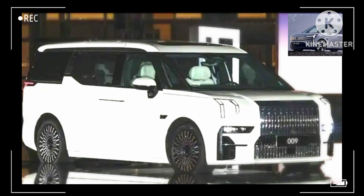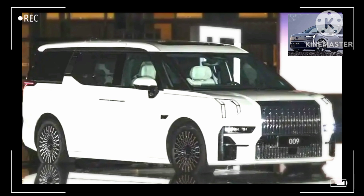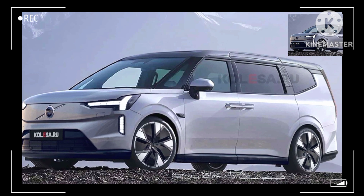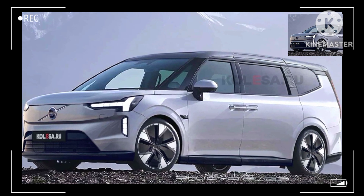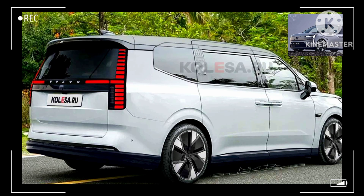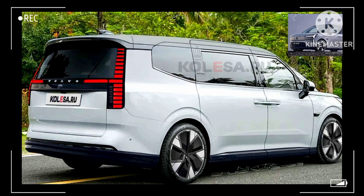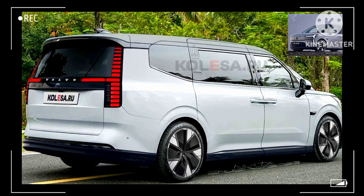Geely's other posh brand sells its MPV with 2+2+2 and 2+2+3 layouts. Volvo doesn't plan to sell the EM90 in the United States. It's also not coming to Europe, where Lexus has surprisingly decided to bring the second-generation LM. However, a company spokesperson told Automotive News that other markets are being considered outside of China.